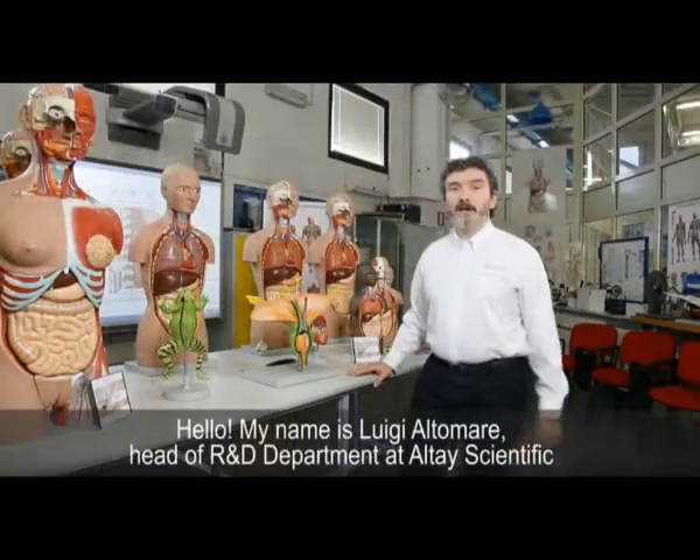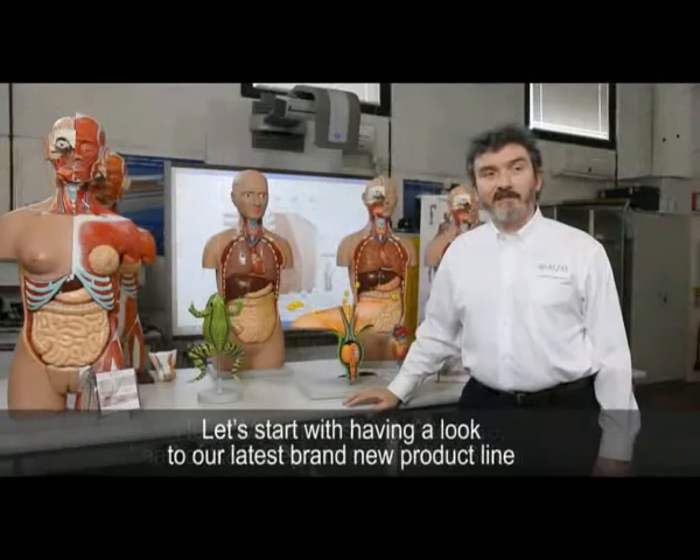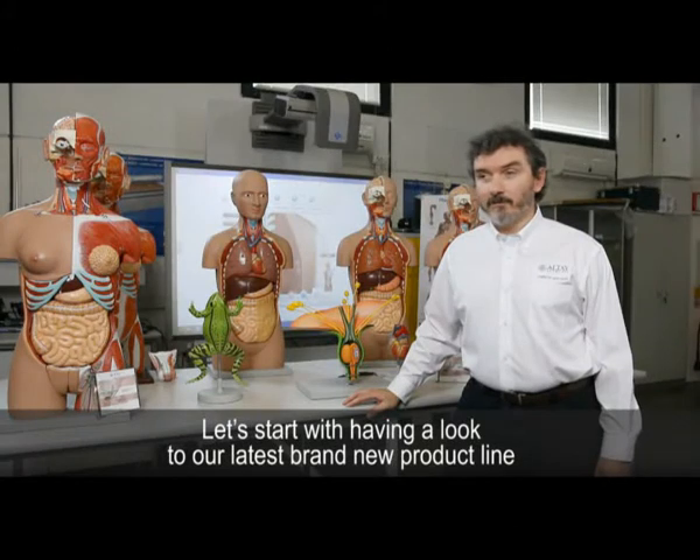Hello, my name is Luis Altamare, head of the R&D department at Altai Scientific. Let's start having a look at our latest brand new product line.